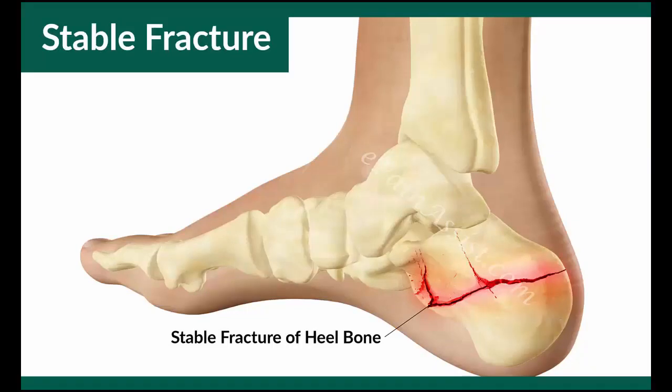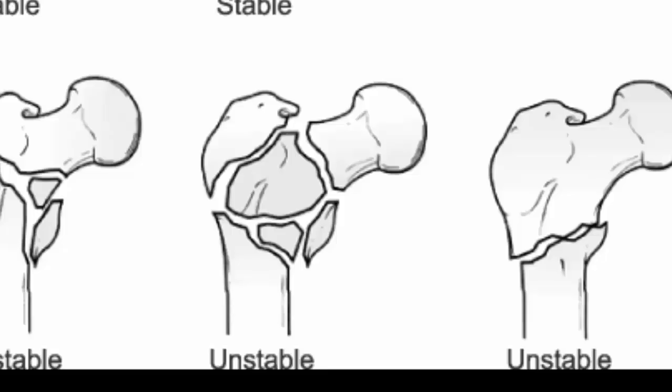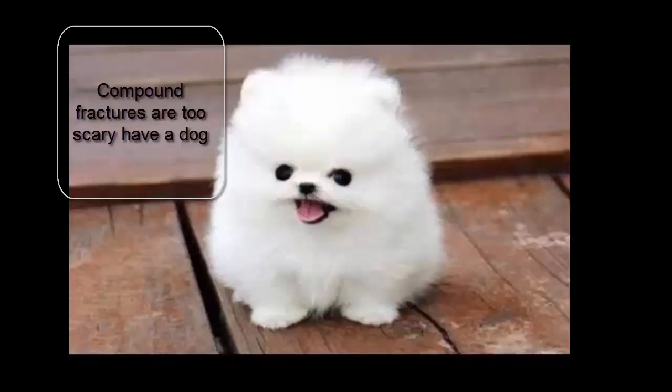Bones only break when a fracture happens. There are five types of fractures. A stable fracture is when the broken ends of the bone line up and are barely out of place — they need to be healed by being put in a brace. Unlike stable fractures, unstable fractures need to be put back in place. The scariest of fractures is the compound fracture, where the bone is sticking through the skin.